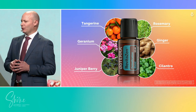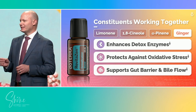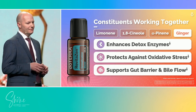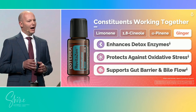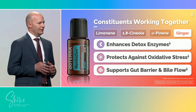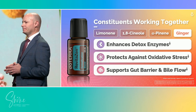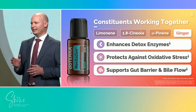What makes RevitaZen Oil Blend truly meaningful is how its chemistry comes alive inside the body, as messengers within our bodies. Key constituents like limonene, 1,8-cineol, and alpha-pinene activate detoxification enzymes, strengthen antioxidant defenses, and keep bile flowing freely. With the addition of ginger essential oil, we not only support digestion, we protect the gut barrier. The result is a blend that strengthens multiple detox pathways at once, enhancing protection, streamlining efficiency, and fortifying the body's resilience against daily toxic stress.